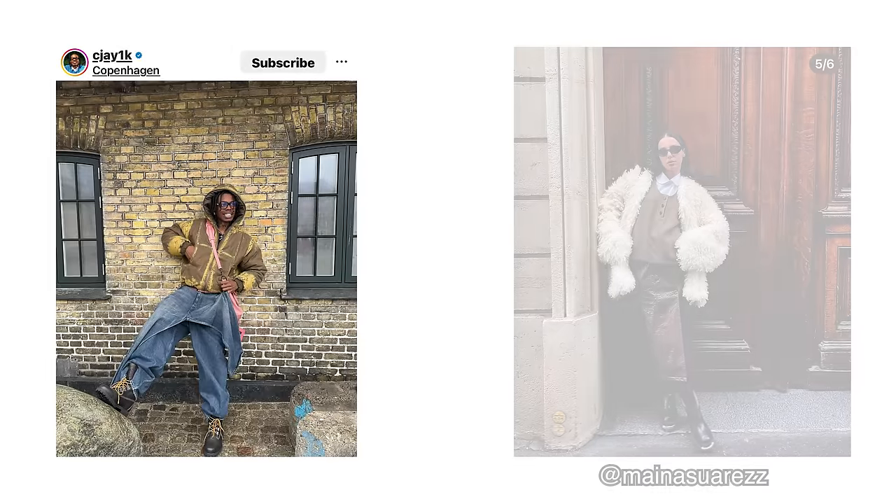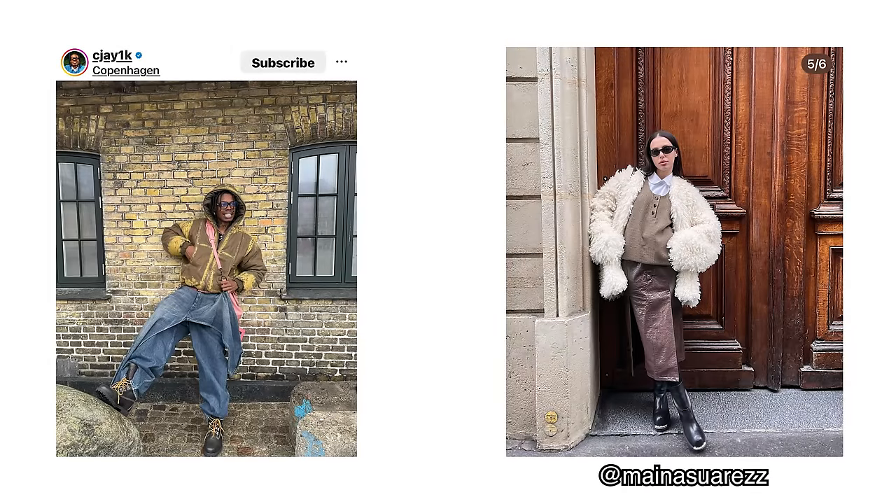One of the most challenging things about creating juxtaposition within an outfit is doing so in such a way that still looks intentional and put together. Let's dive into two examples so I can show you exactly what I mean. The first examples are these outfits by CJ and Mina, two wonderfully stylish people that I follow on Instagram.